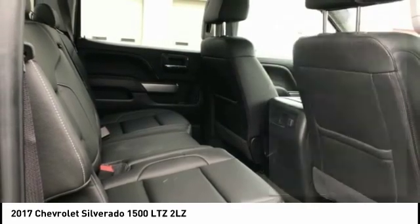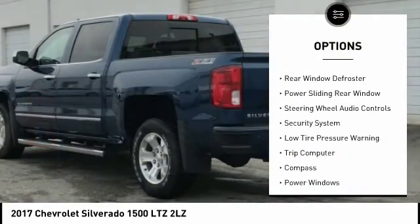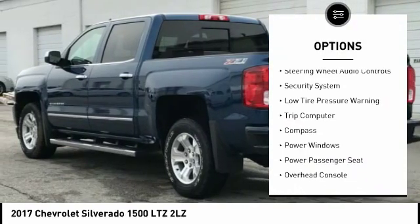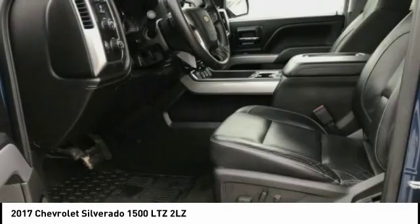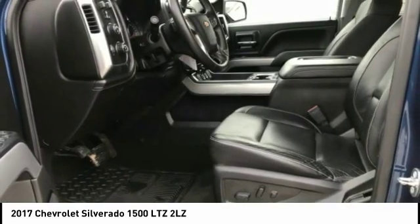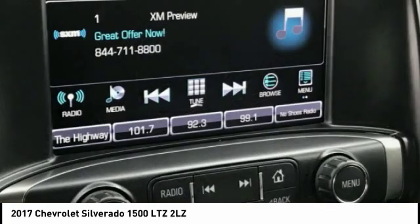Here are some of this vehicle's great options: electronic stability control, traction control, rear step bumper, speed control, rear window defroster, power sliding rear window, steering wheel audio controls, security system, low tire pressure warning, trip computer. Come take a test drive today.